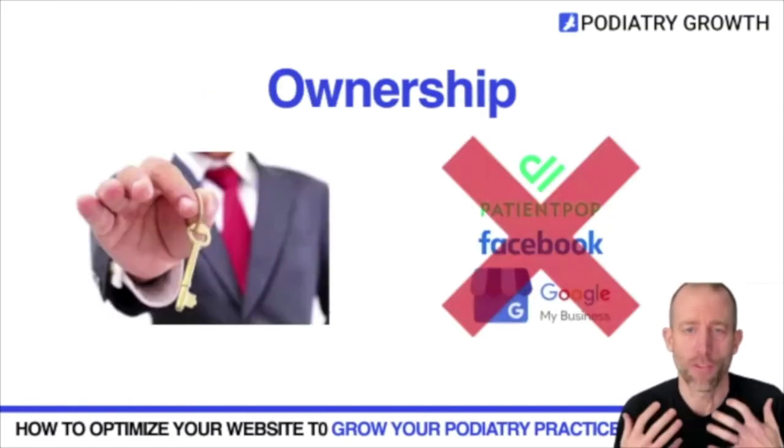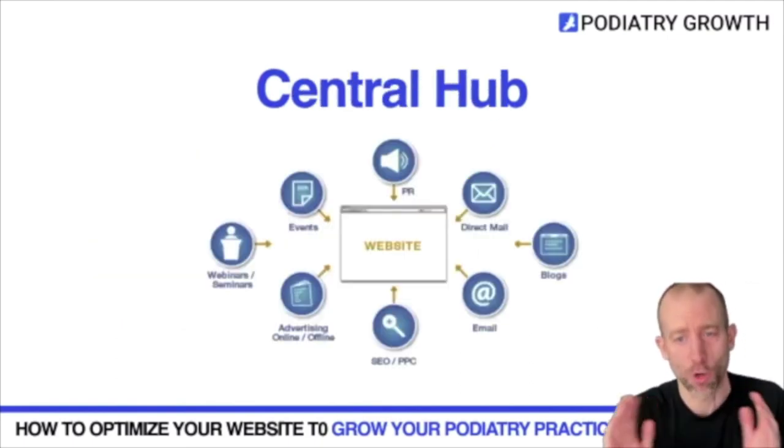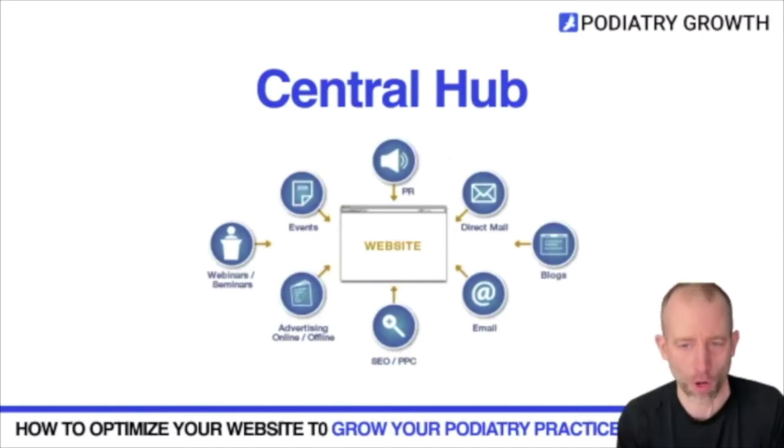As far as ownership of your website, there are different platforms out there — Patient Pop, Google My Business. It's important to know that certain types of websites don't always allow you to own the content or the URL. You don't want to build your website somewhere where you don't have complete control over how it looks and how patients interact with it. Your website is also a central hub for all your marketing — your emails, your blogs — everything should point back to your website to make it as valuable as possible.